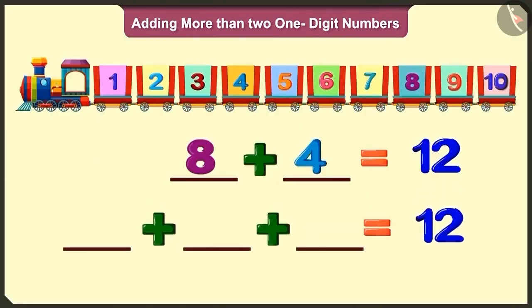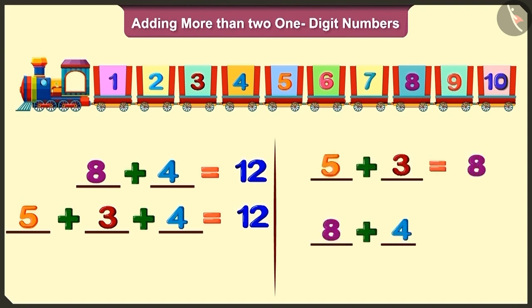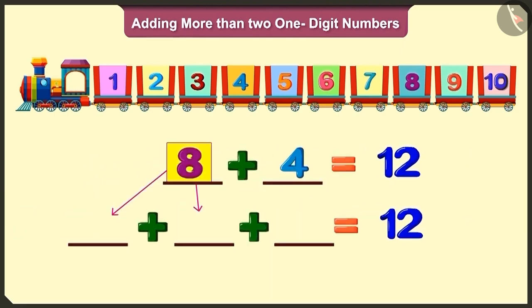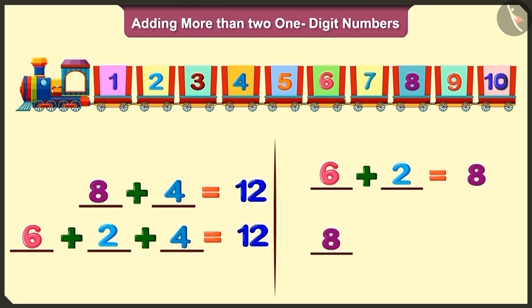Wow, Bilu! Look, now you can replace eight with five and three, then add them to four. Oh yes — adding five and three will make eight, and eight and four will add up to twelve. Now look carefully: by replacing eight with six and two and adding them to four will also make twelve. Six added to two will make eight, and eight and four add up to twelve.